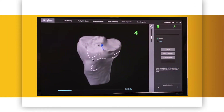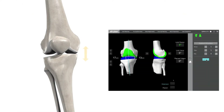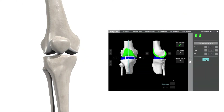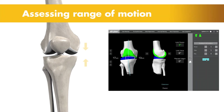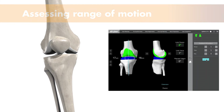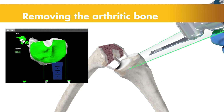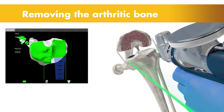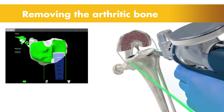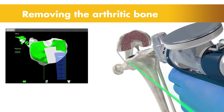This step helps ensure the procedure is executed to plan. Once the anatomy is registered to the 3D model, the surgeon has the flexibility to modify the preoperative plan based on their assessment of the patient's anatomy and range of motion. Then, the surgeon guides the robotic arm to remove the arthritic bone and cartilage from the knee. A virtual boundary provides tactile resistance to prevent the surgeon from removing more than just the arthritic bone identified in the preoperative plan. And visual cues, shown in green, appear on screen to show how much bone to remove.